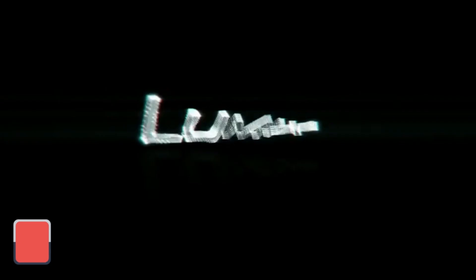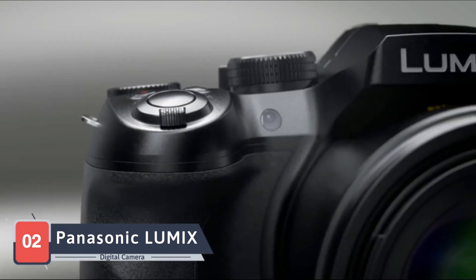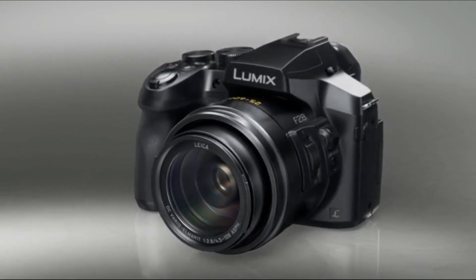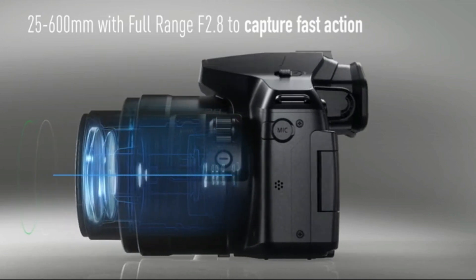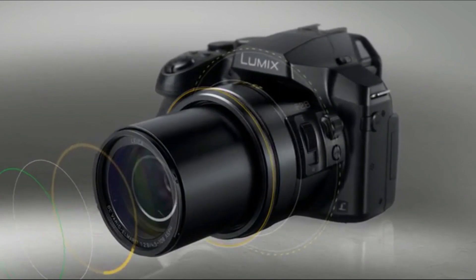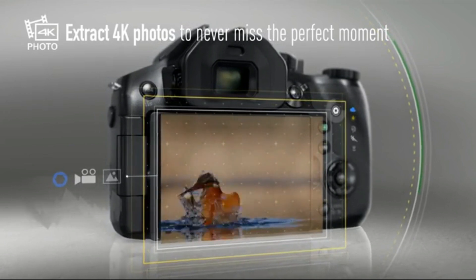Next on our visual journey is the Panasonic Lumix FZ300 long zoom digital camera, a camera designed for those who love to capture distant subjects with clarity and detail. Panasonic, renowned for its innovation, introduces the FZ300 with an impressive 24x zoom lens. The constant f2.8 aperture ensures consistent brightness throughout the zoom range, and the 4K video capabilities open up creative possibilities.